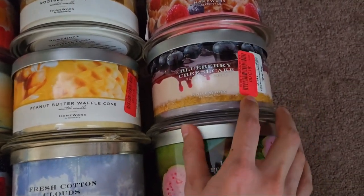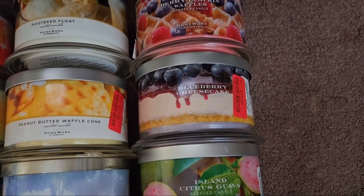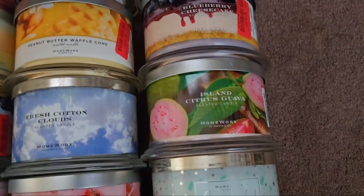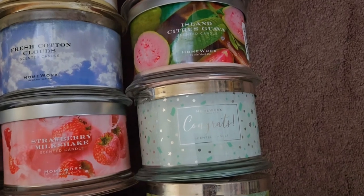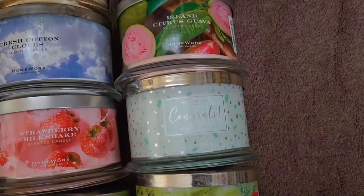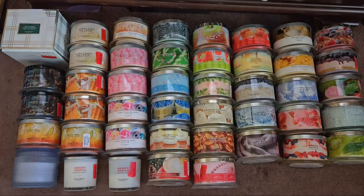Blueberry Cheesecake is the oldest one in my collection — I decluttered another and kept this one from Marshall's. The one I previously reviewed wasn't strong at all, which was sad, but hopefully this one is stronger since it's been sitting longer. Island Citrus Guava is super tropical. The Congrats candle is reserved as a gift for my friend who's in grad school — same friend getting the Fraser Fir Forest. Finally, Kiwi Margarita rounds out the collection.